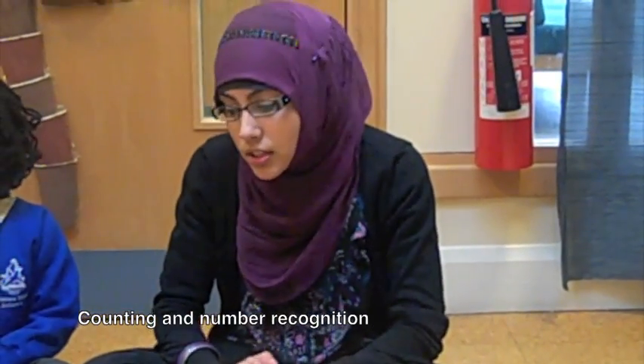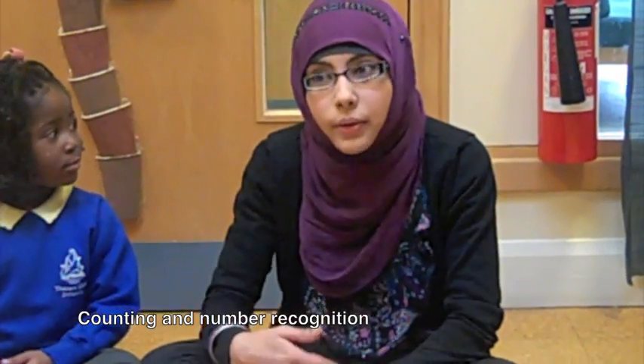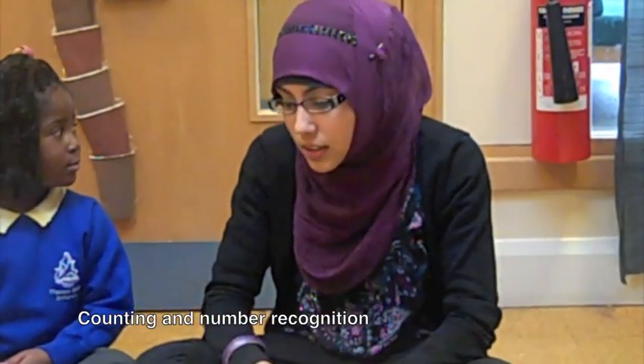Hello, welcome to our nursery. I'm Mafia Begum and I'm the nursery teacher. Try and encourage your child to use numbers and count in their everyday routines. For example, when you go out shopping, try and get them to count how many apples or pears you might need.